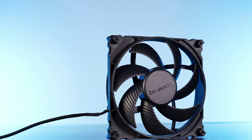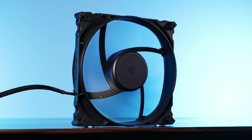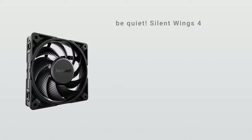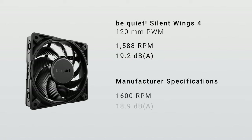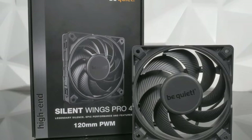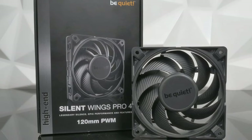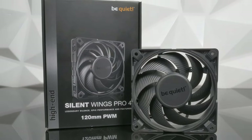Nearly every part of the fan has been tinkered with to provide the best possible performance at the lowest possible noise volume. The mix of engineering and technology in the Be Quiet Silent Wings 4 is certainly impressive, but how does it fare in actual use? In testing, our Silent Wings 4 unit reached 1,588 RPM and produced 19.2 decibels — slightly under the specified RPM and slightly over the stated decibel measurement, but well within the margin of error and not something you would notice in normal use. It can be used as both a system fan and a radiator fan.